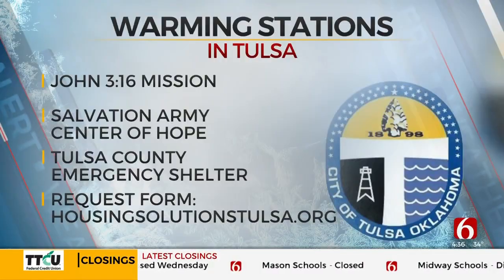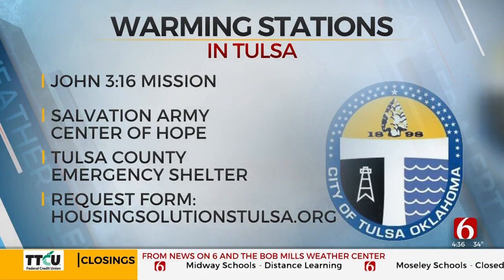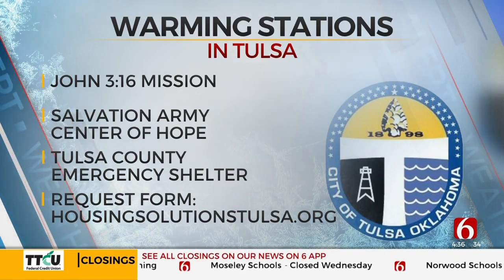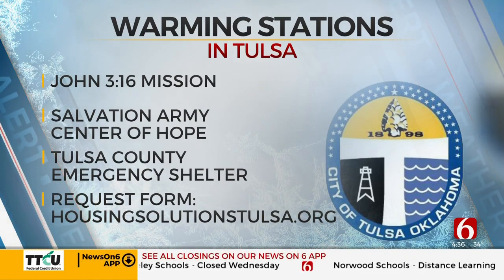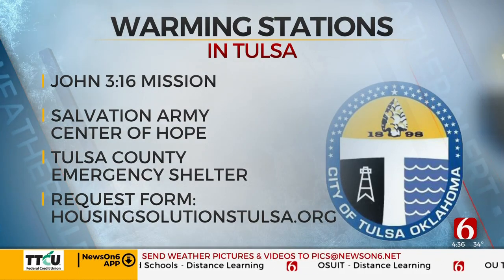The city of Tulsa has three warming shelters open. People can go to John 3:16 Mission, the Salvation Army Center of Hope, and the Tulsa County Emergency Shelter. If you see someone outside in the cold, you can fill out an outreach request form online at housingsolutions.org.